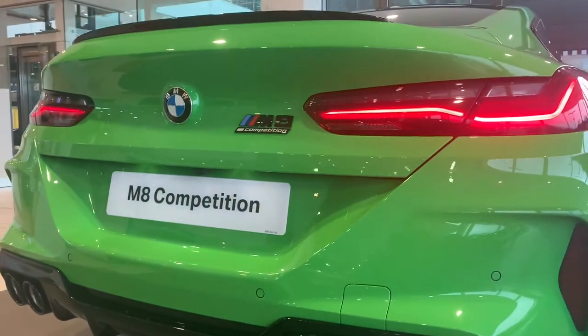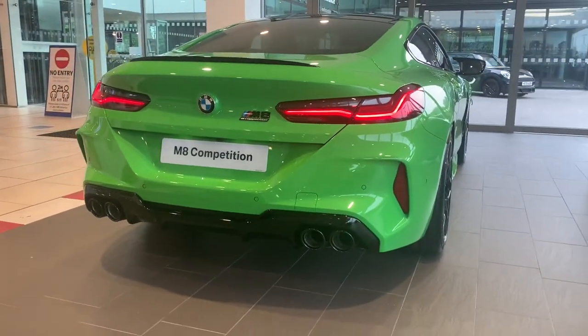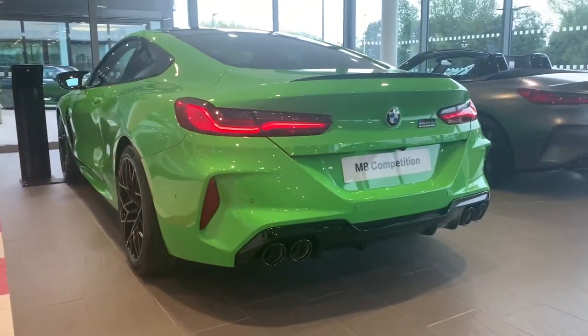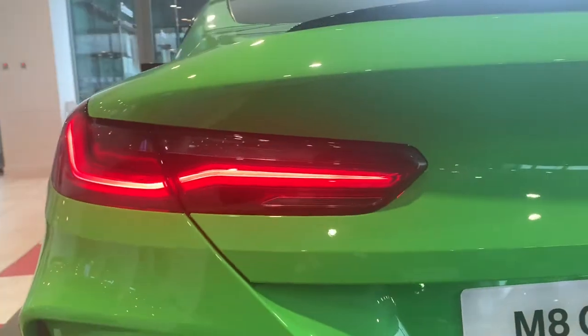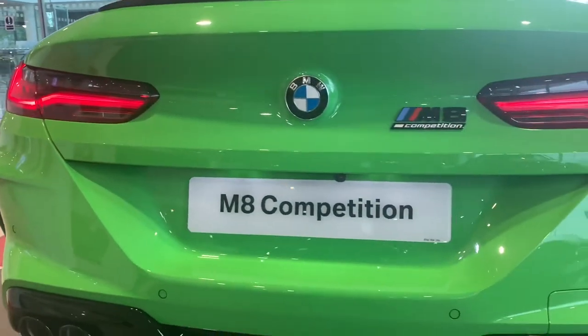Those exhausts allow the 4.4 V8 engine to breathe, boasting over 600 horsepower and a 0-60 in sub four seconds. The car really does look great from behind, especially in this bright color.